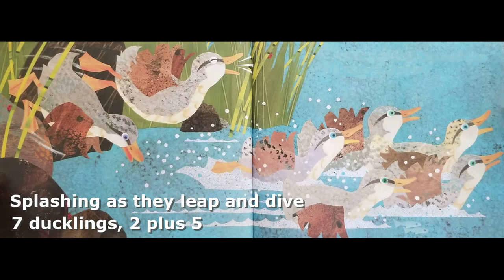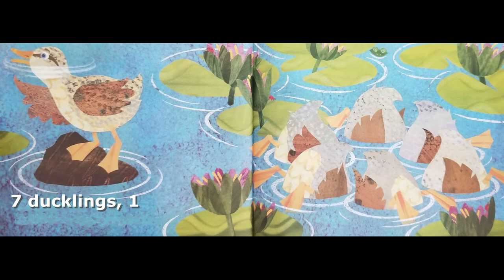Seven ducklings, one plus six. In the water, playing tricks.